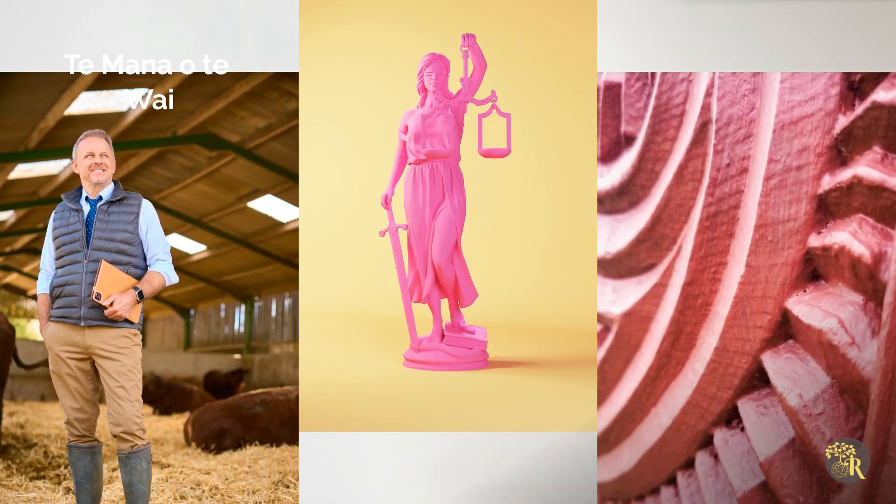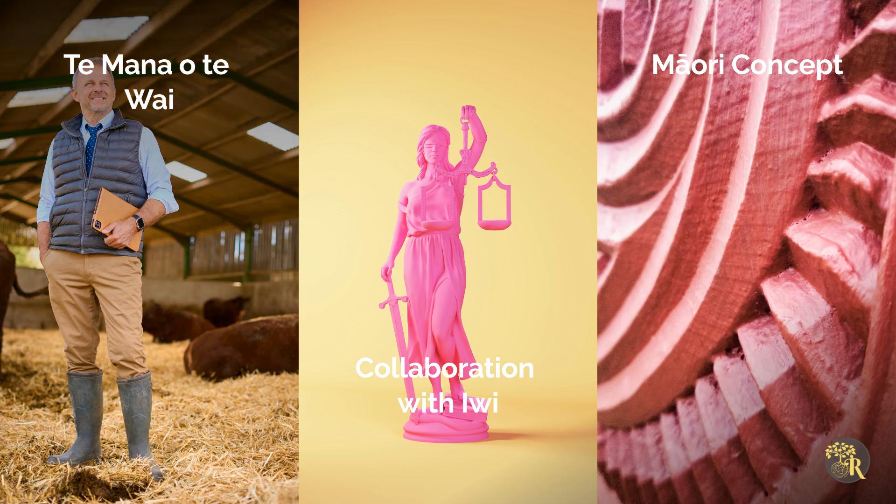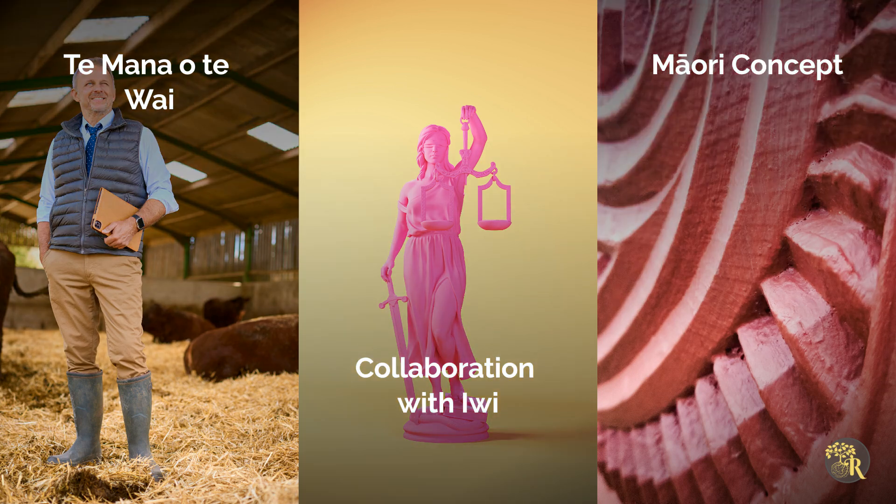Understanding Te Mana o Te Wai is crucial for farm managers. This Māori concept ensures operations prioritise water health, encouraging collaboration with local iwi and hapū to respect cultural values and practices like Mahika Kai.